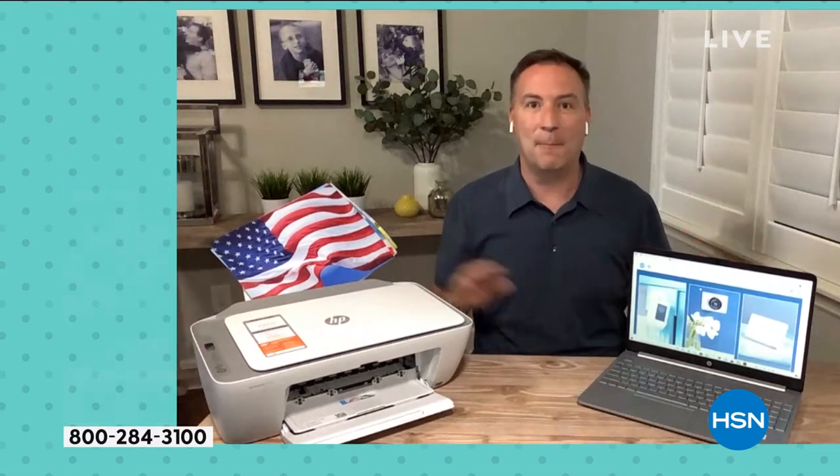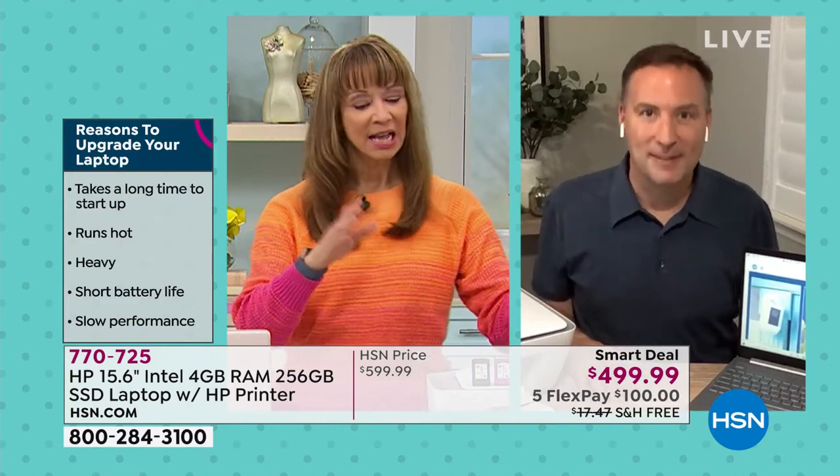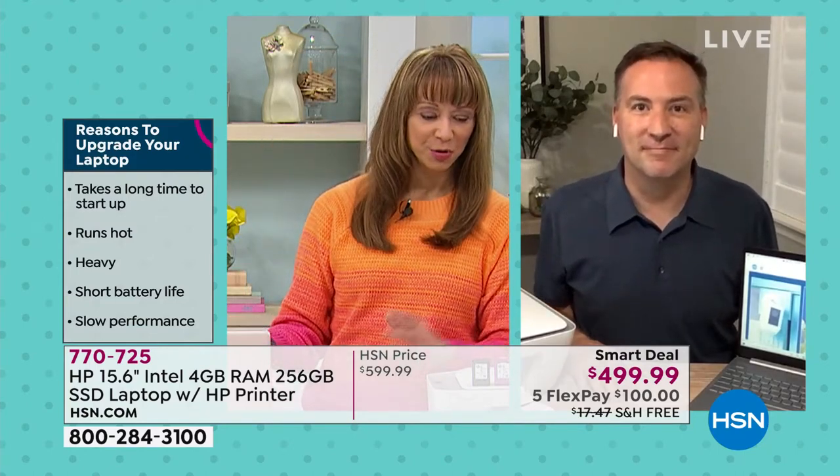Hey Joe, before I turn you loose, I'd love for you to give a tour of the computer and talk about the upgrades. Obviously we'll probably spend most of our time talking about the computer, but remember, the printer is basically free.